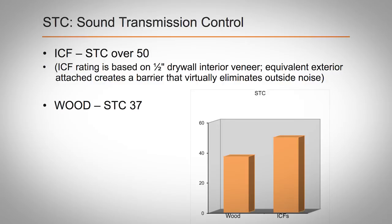Insulated concrete forms provide exceptional sound attenuation. AMVIC ICF structures have an STC rating of 50+, which corresponds to a reduction of over two thirds of transmitted noise. AMVIC ICF replaces fiberglass insulation with expanded polystyrene, eliminating all airborne glass fibers and insulation settlement.